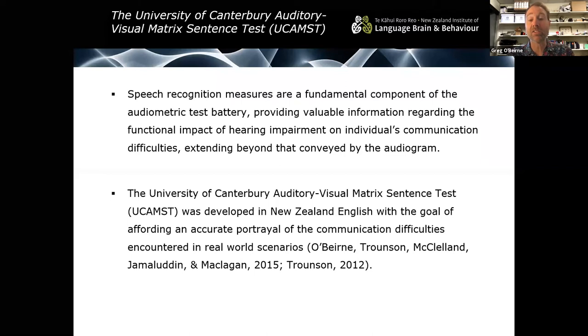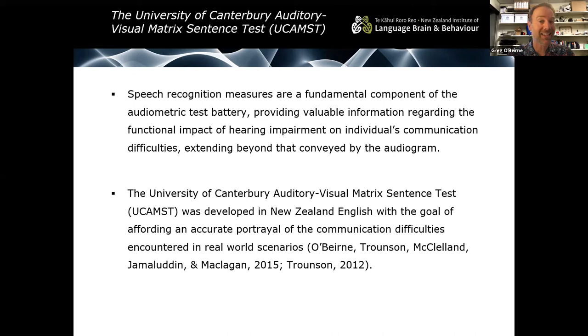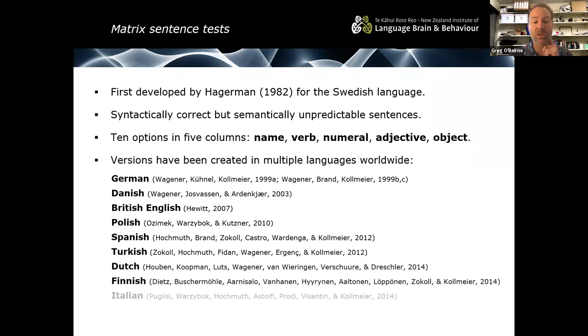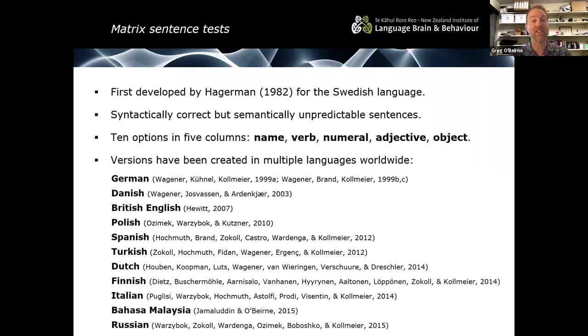We developed the University of Canterbury auditory visual matrix sentence test in New Zealand English, with the goal of giving an accurate portrayal of communication difficulties in real-world scenarios. Matrix sentence tests were first developed by Hagemann for the Swedish language. They consist of syntactically correct but semantically unpredictable sentences in the format of a name, a verb, a numeral, an adjective, and an object. Versions have been created in multiple languages worldwide. Bahasa Malaysia was developed by Dr Seifl Jamaluddin as part of his PhD, and he'll be talking about that test a little bit later.